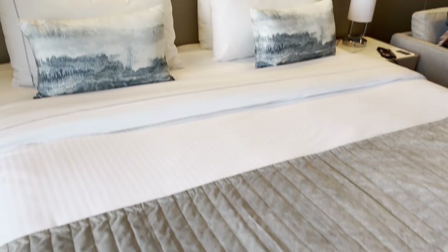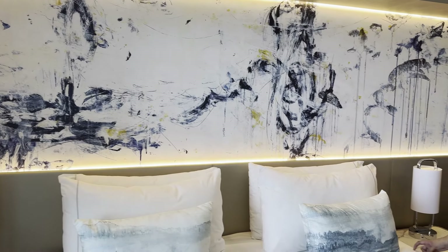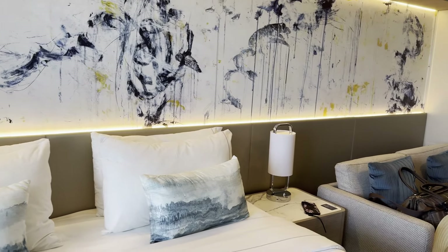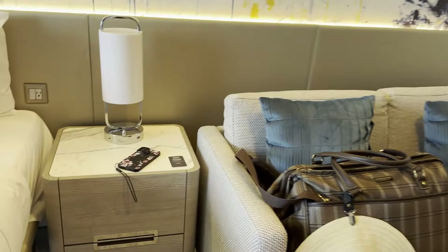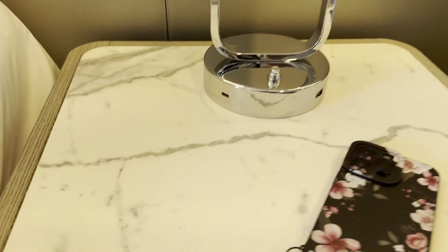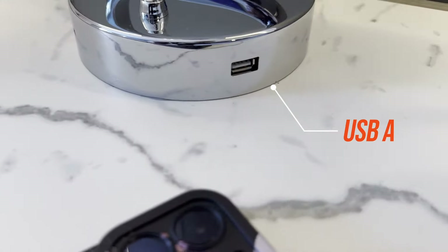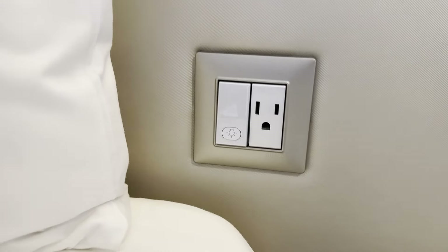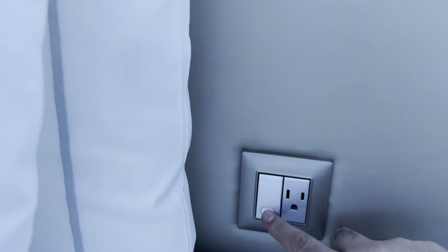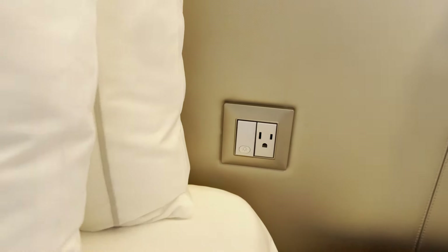Look at the bedding — very nice. The decor, really nice. Love the lights — a little sexy. On this side, same thing: you have the USB-C right there, the USB-A right there, and an American outlet. Okay, this is the light switch — there you go, it turns off. I wonder if it's the same thing on that side. It's nice. Yep, this works.